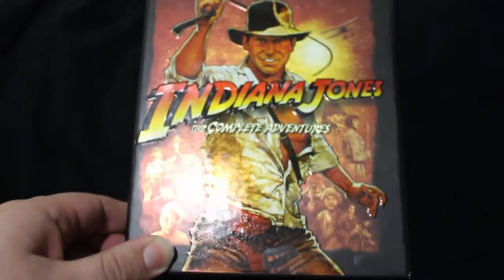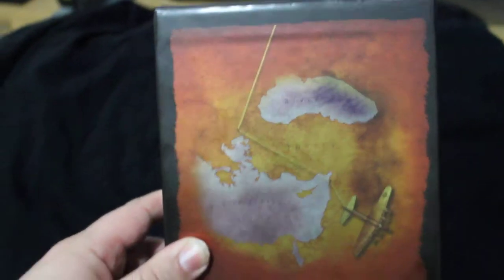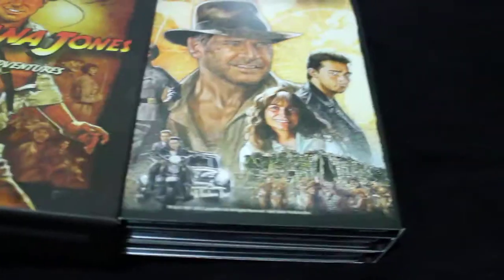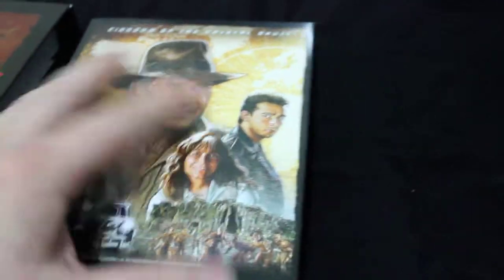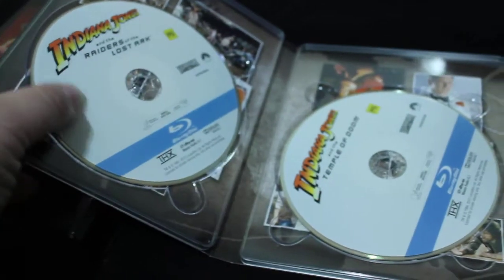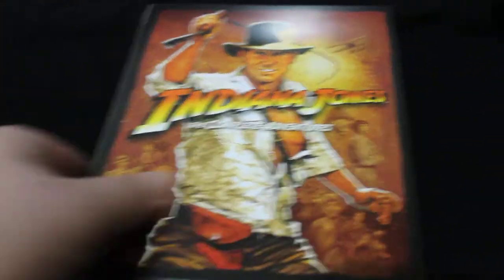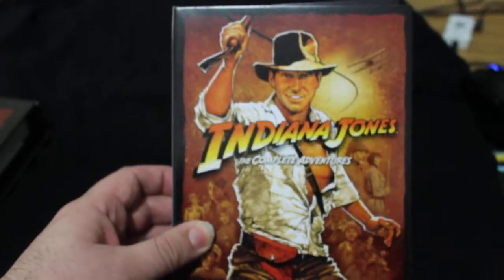Something I just got today was Indiana Jones. Now obviously I have this on standard definition, but I thought I would get the Blu-rays of it. It flips out — I won't do a complete unboxing or anything, but you get a general sense of what's in there. I'm quite pleased to have Indiana Jones.